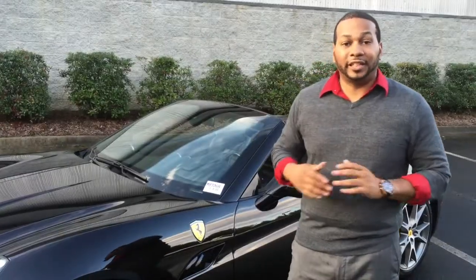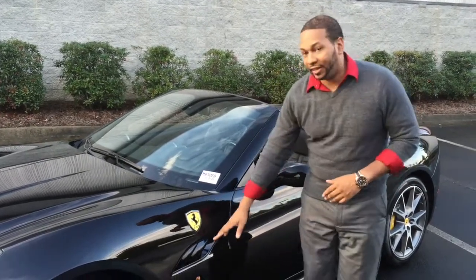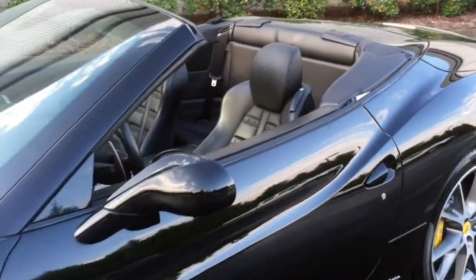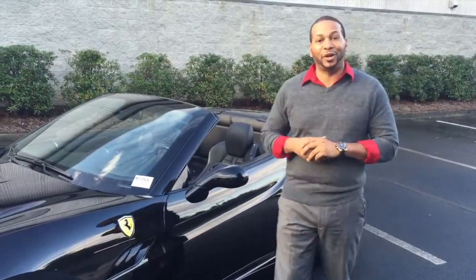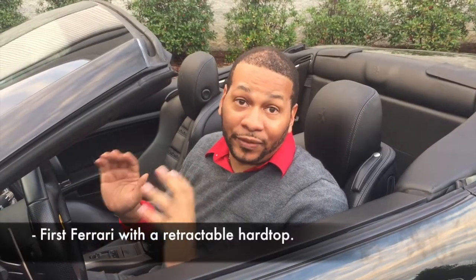One of the exterior features that set the Ferrari California apart from the rest of the Ferrari lineup are the side heat extractor vents that have a line going across the door all the way up into the trunk. It kind of defines the fact that the trunk has been raised to create space for the retractable hard top. What makes the Ferrari California so special is that it's Ferrari's first retractable hard top convertible — let me give you a quick demonstration on how it works.